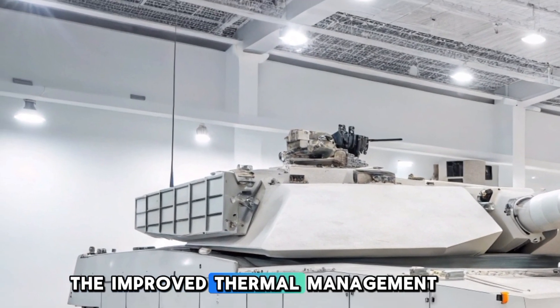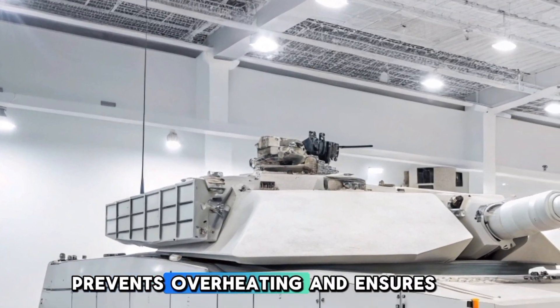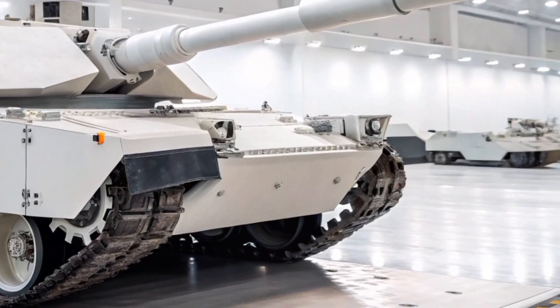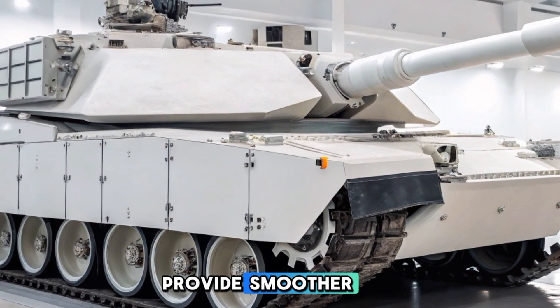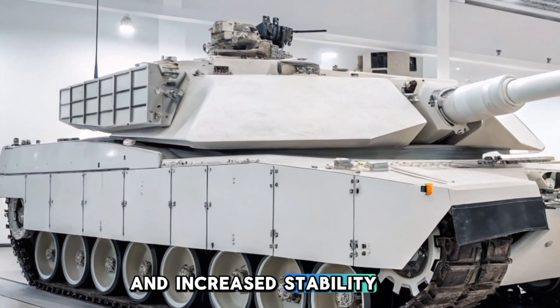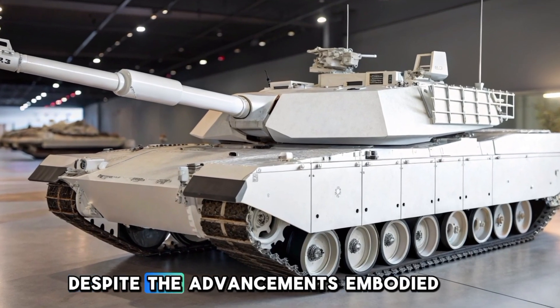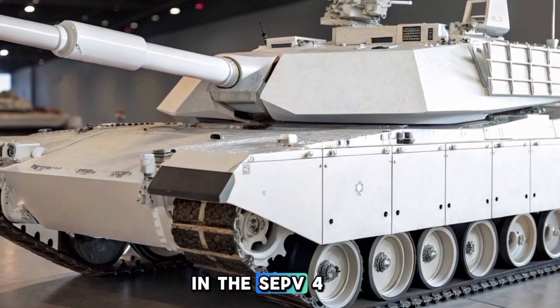The improved thermal management system prevents overheating and ensures consistent performance in extreme temperatures. Suspension and track upgrades provide smoother movement and increased stability, enhancing the tank's ability to traverse rough terrain.